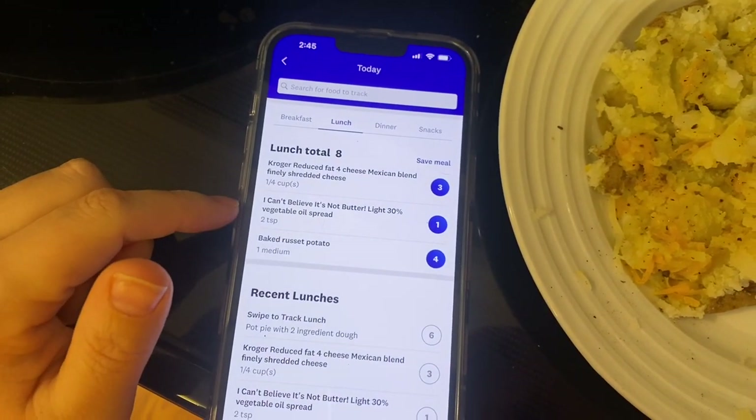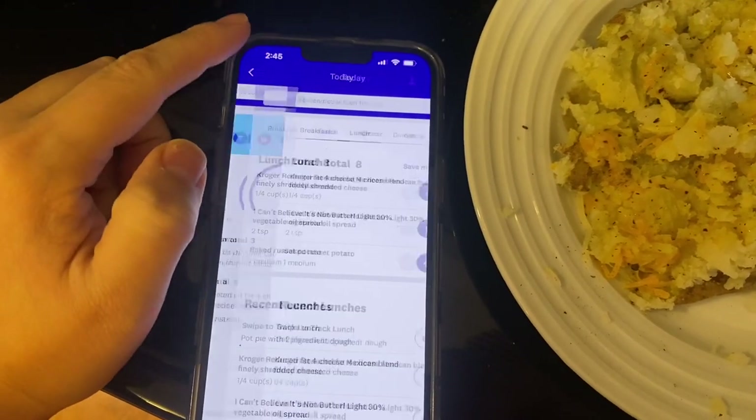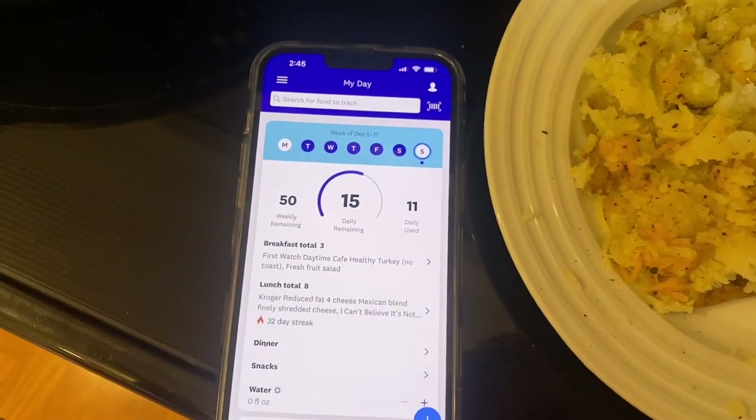Three points for the cheese, one for the butter, and then four for the potato. And that leaves me with 15 points left for the day.